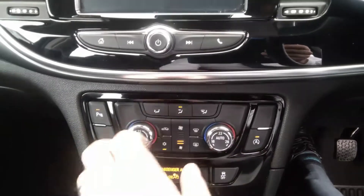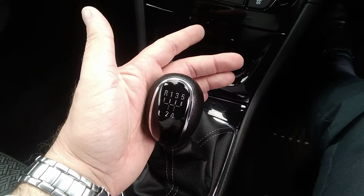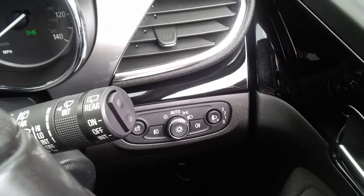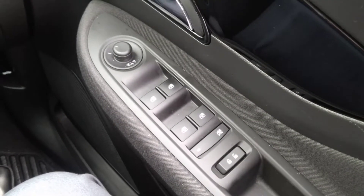It features an automatic stop-start system as well as parking sensor shut-off, and a five-speed manual gearbox. There is a USB and 12-volt socket in the centre console. It also has automatic lights, automatic wipers with front and rear fog lights, electric windows and mirrors — the mirrors also fold in and are heated.